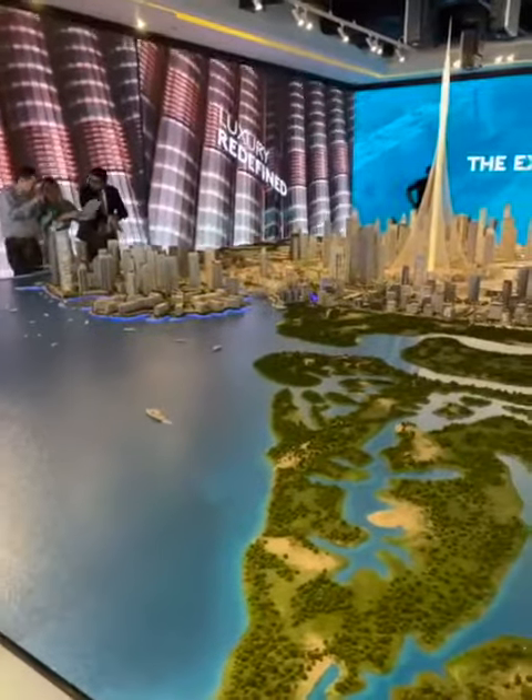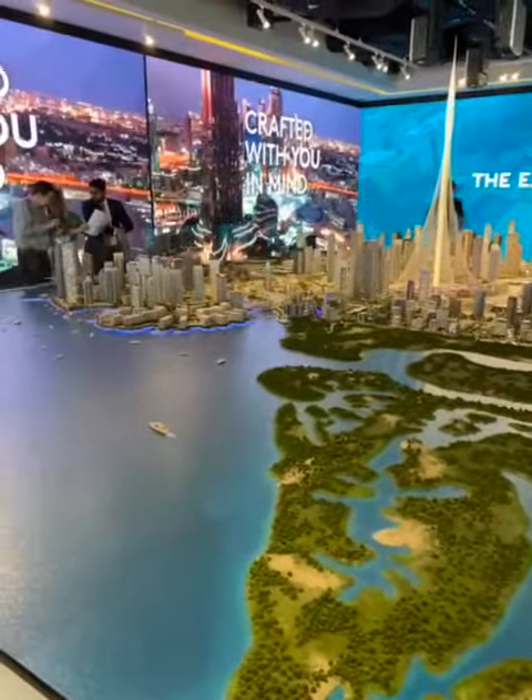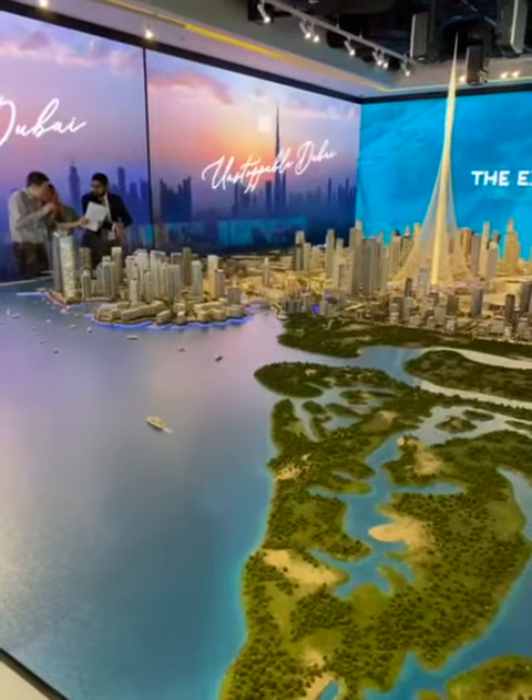Good morning. This video is about the new launch of Rosewood, a new cluster at Dubai Creek Harbor.